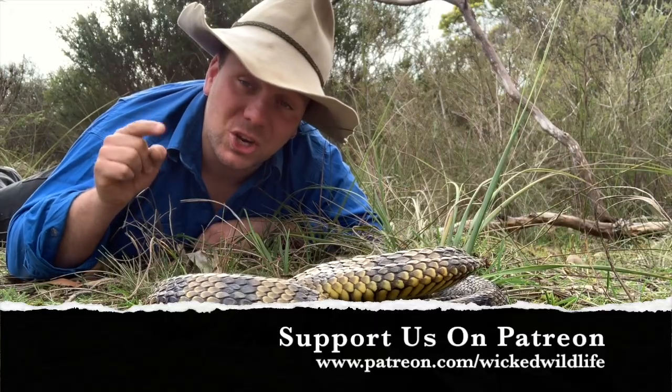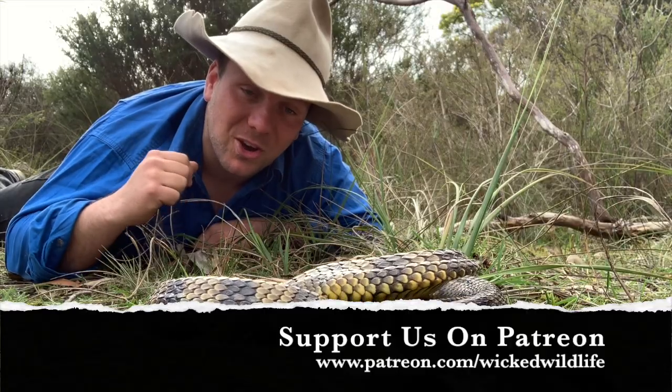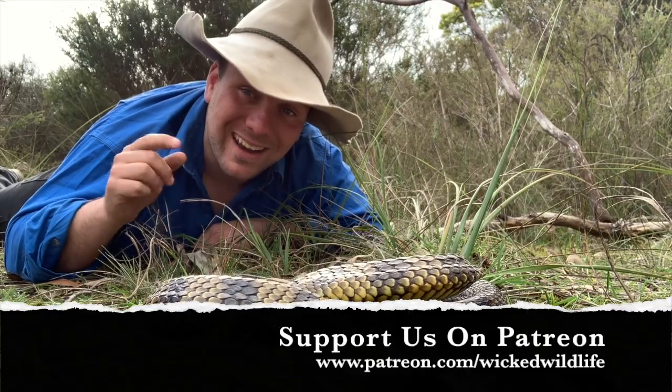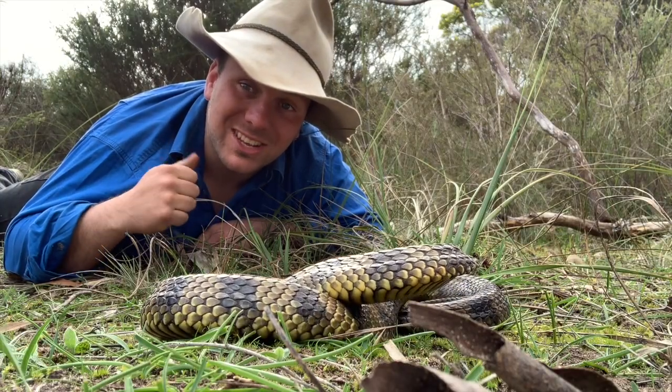We've already got a group of patrons whose fantastic contributions are helping us put out more and more videos and show you guys more and more unique Australian wildlife. Check that out at patreon.com/wickedwildlife. As always guys, please be nice to snakes — have a good one, see you next week.